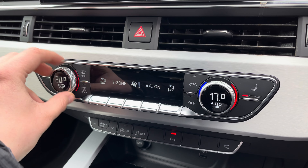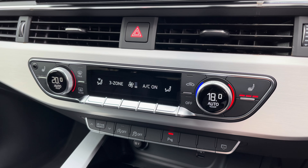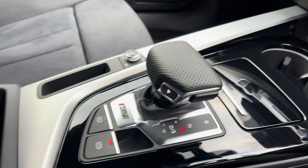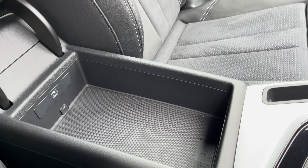This stunning interior boasts easy to use three-zone climate control as well as heated front seats. In the centre console there's a USB port, a couple of cupholders, the slick S-tronic gear shifter, and underneath the central armrest there's plenty of storage as well.